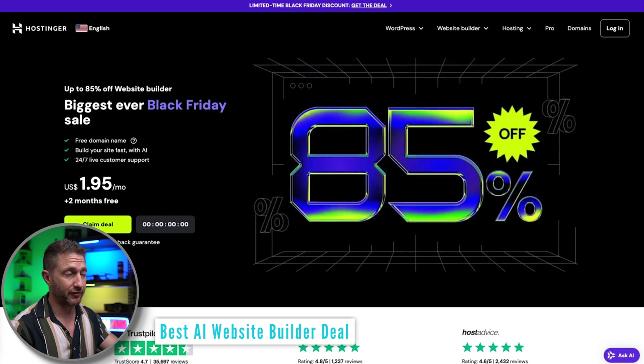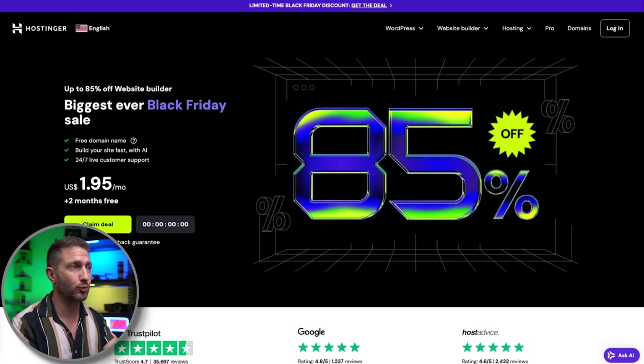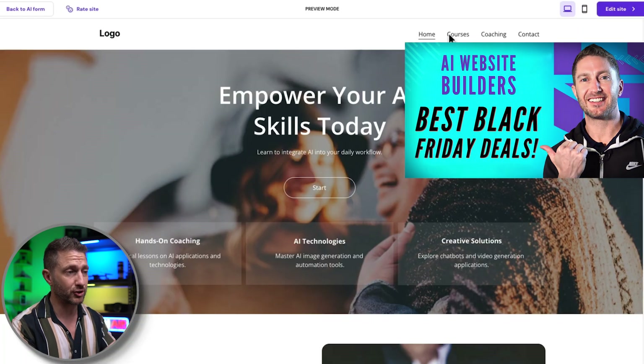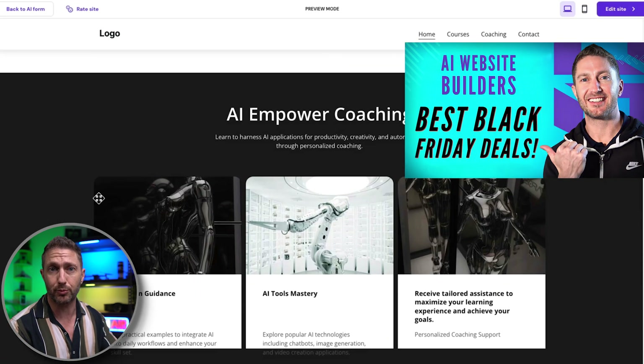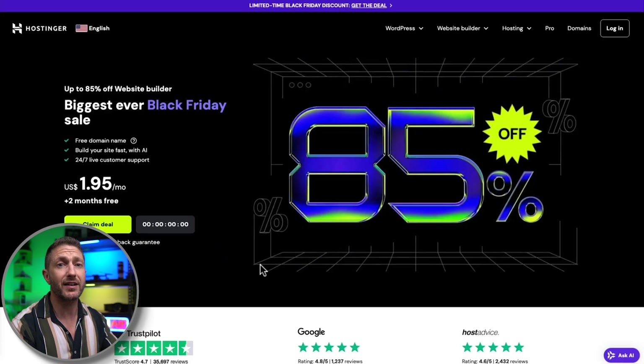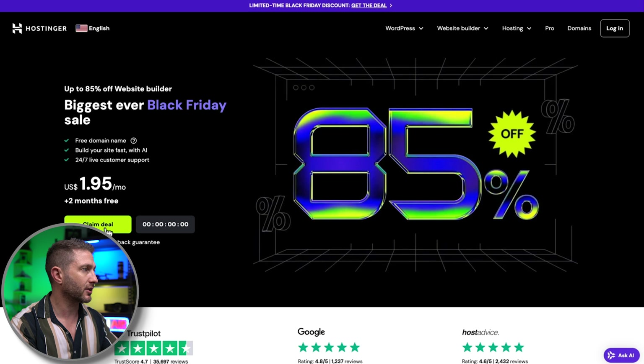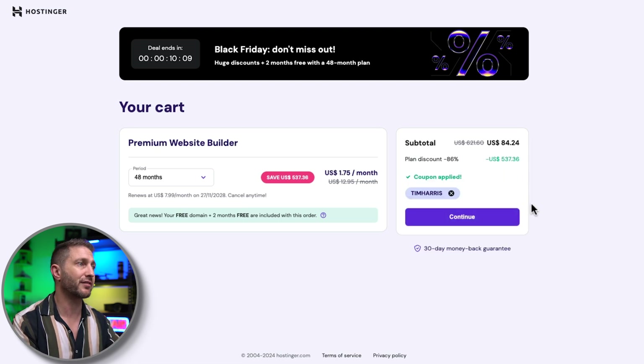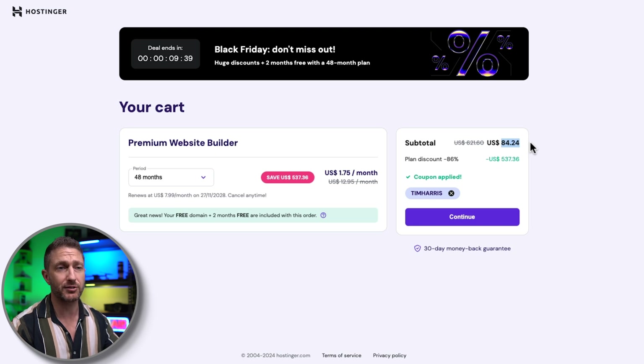Probably the biggest Black Friday discount I've ever seen goes to Hostinger, which is an AI website builder with a whopping 85% off. And if you combine that with the coupon code, you can save even more. If making a website ever felt daunting, don't worry — Hostinger does it all for you. With just one prompt about your business, service, or blog page, it creates a whole web page for you. That's included in Hostinger's monthly web hosting fee. Follow these steps: click Claim Deal, choose your plan, set the term to 48 months and get two months free on top of that. Put in coupon code TIMHARRIS, and you can see the saving becomes a massive 86% off — around $85 for four years of web hosting with the AI website builder built in. Amazing deal. Click my link below and add in that coupon.